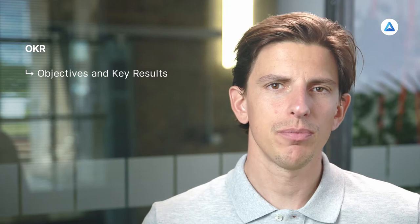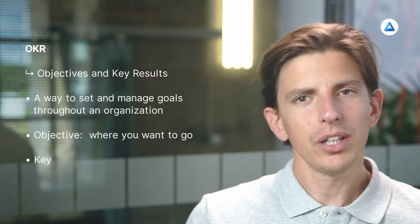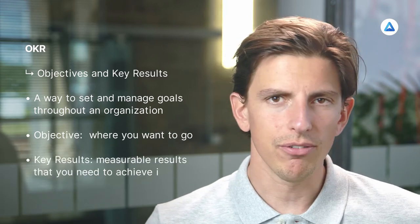The OKR method has gained popularity as the secret sauce behind Google's unparalleled success. It is seen as a guarantee for business success by countless startups and companies worldwide. The acronym OKR stands for Objectives and Key Results — it's a way to set and manage goals throughout an organization. The objective tells you where you want to go; the key results are the results that you need to achieve in order to get there.